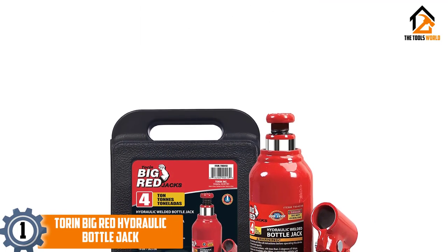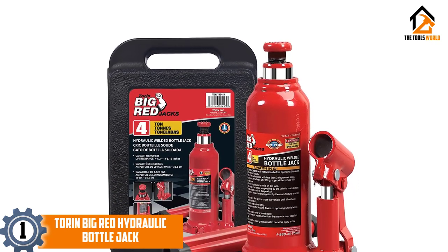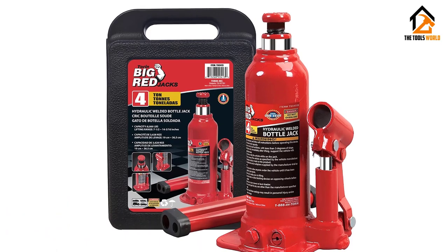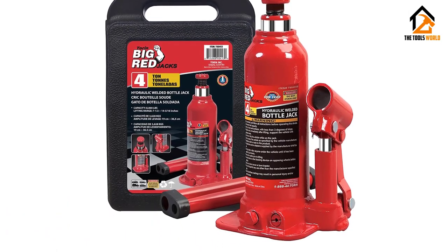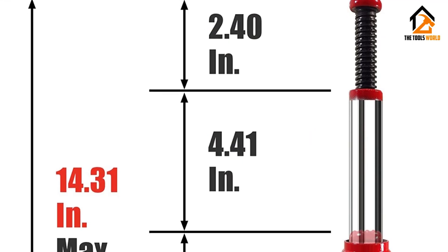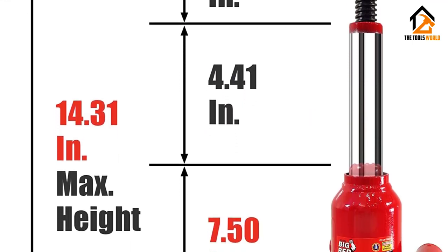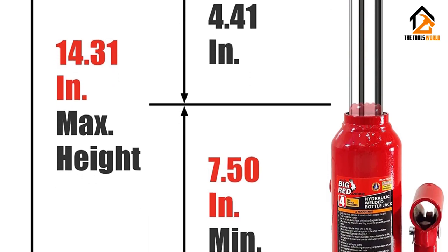Finally, at number one we have the Torin Big Red Hydraulic Bottle Jack. Although Torin's model may not be designed especially for off-road applications, it is certainly up to the task thanks to its forged alloy steel construction for superior strength. All parts are meticulously welded together instead of being screwed, to prevent anything from loosening up further down the line.